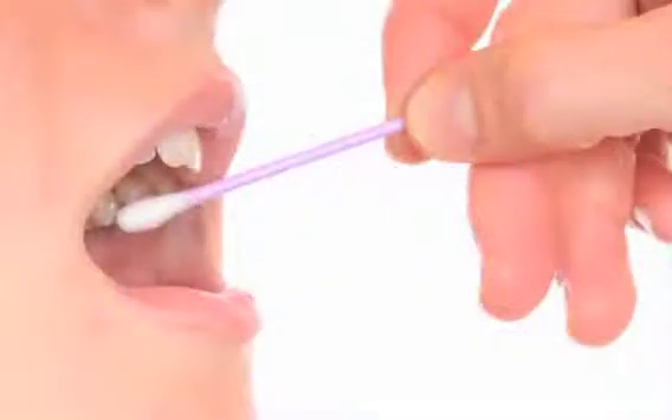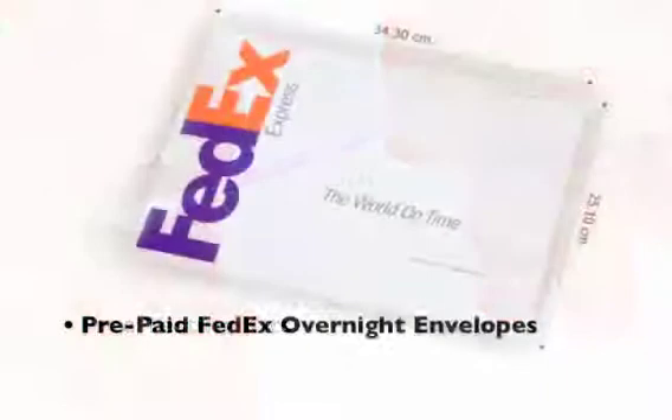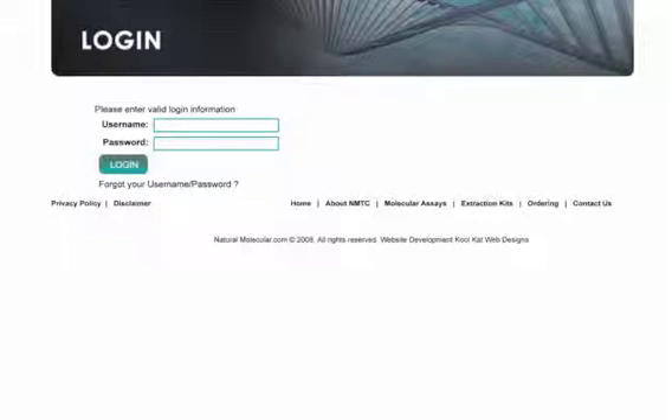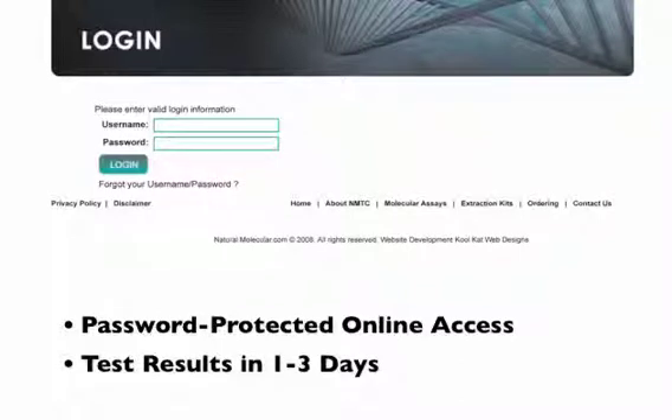The DNA sample collection protocol is a simple buccal swab inside the patient's cheeks. Our free testing kits also include prepaid FedEx overnight envelopes. As soon as our lab receives your samples, you'll have password-protected online access to test results within one to three days instead of two to three weeks.